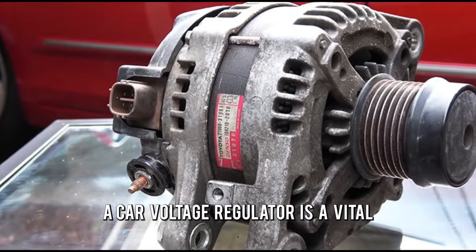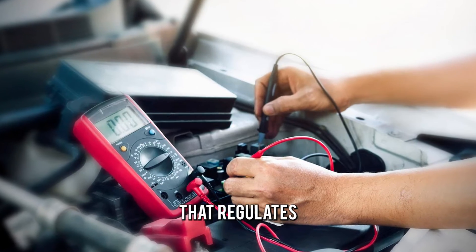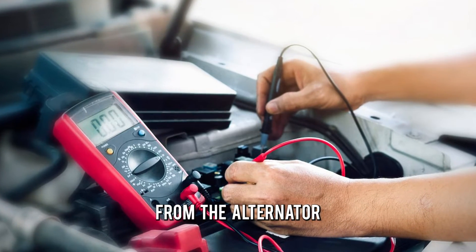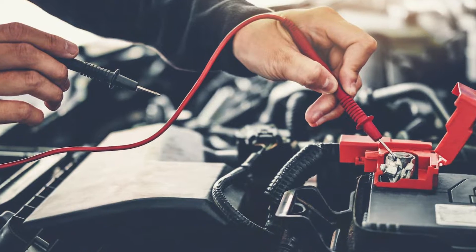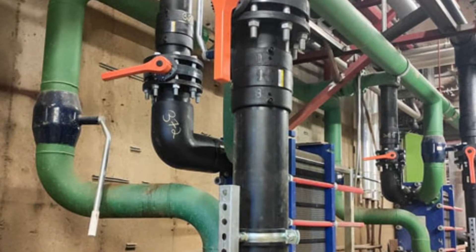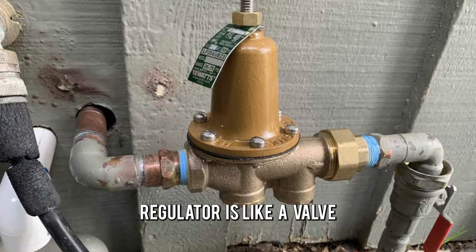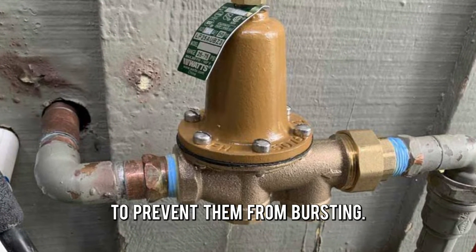A car voltage regulator is a vital part of the car's charging system that regulates the electrical current flow from the alternator to the battery and other electrical devices. Think of a car's electrical system as a water pipe system — the voltage regulator is like a valve that controls the water pressure in the pipes to prevent them from bursting.